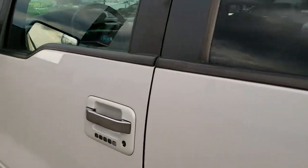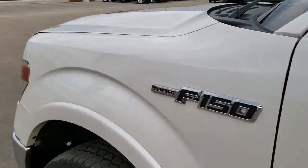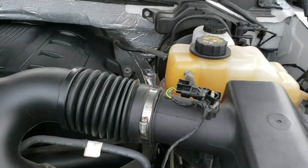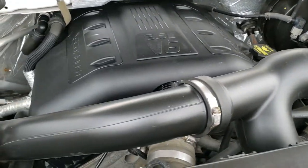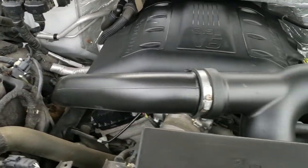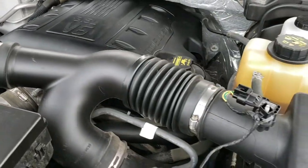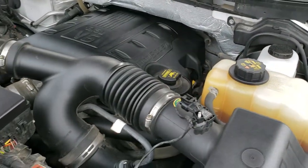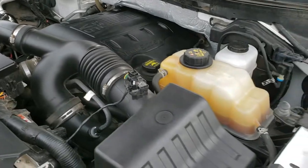The seats fold down nice like that. Under the hood we have the 3.5 liter EcoBoost motor — the engine bay is very clean, runs very smooth, and there's lots of power on this truck. This truck has been fully safety inspected by our service shop, has a fresh oil and filter change, all fluids have been checked and topped off, and this one is 100% ready to go.